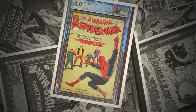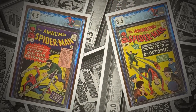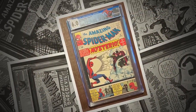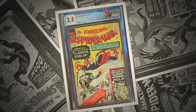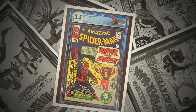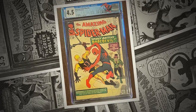In the chill of night, at the scene of a crime, like a streak of light, he arrives just in time. Spider-Man, Spider-Man, friendly neighborhood Spider-Man. Wealth and fame, he's ignored. Action is his reward to him. Life is a great big bang-up. Wherever there's a bang-up, you'll find the Spider-Man.